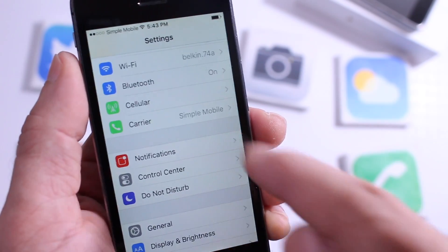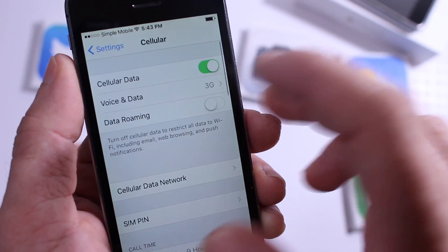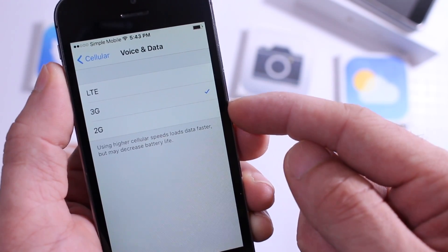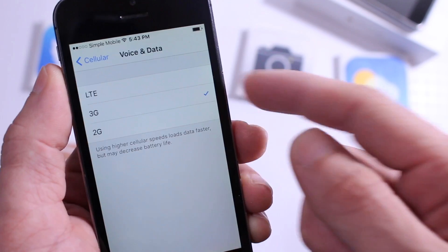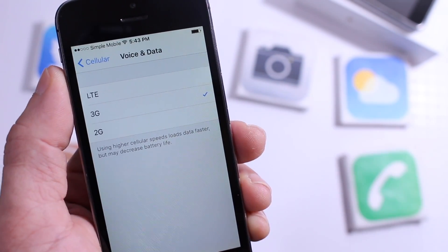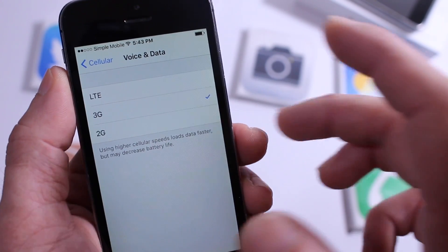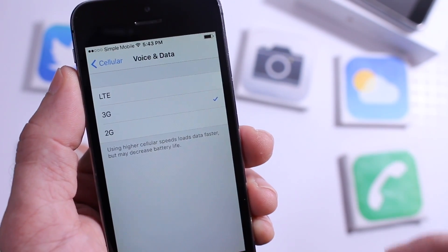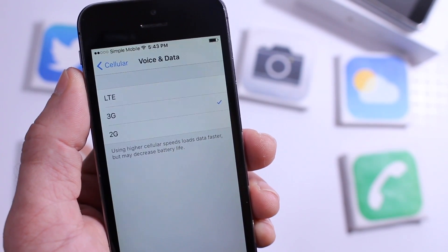However, what is new — under the cellular data option you can select where it says Voice and Data. You have 3G, 2G, and LTE options to select. If you have a data plan that doesn't offer you a lot of data, this will help you preserve some of that data. The speed may be decreased but you can preserve data by downgrading to 2G if needed. That's a welcome addition.